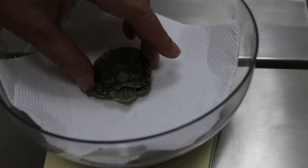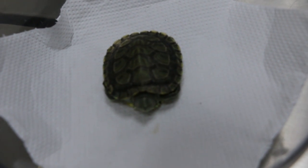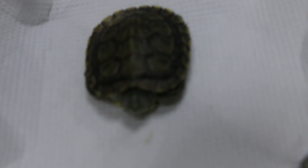8th of June 2017. This is another case of swollen eyes in a red-eared slider. This one is for my intern — you need to see this. So, when it has swollen eyes?